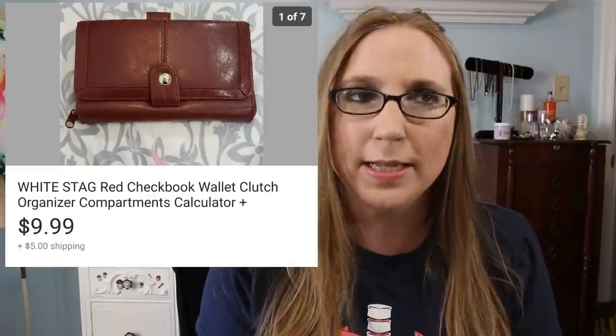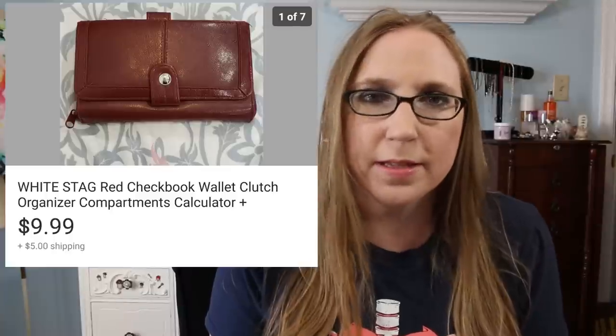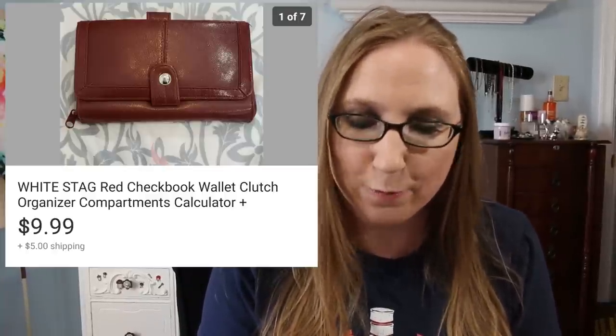Next was a red White Stag wallet. White Stag sold at Walmart — it's not any kind of designer brand. But I got this for free from a curbside curb alert, so I didn't pay anything for it, and it sold for $9.99. Not a whole lot, but considering I didn't pay anything for it, that's 100% profit, so that's awesome.